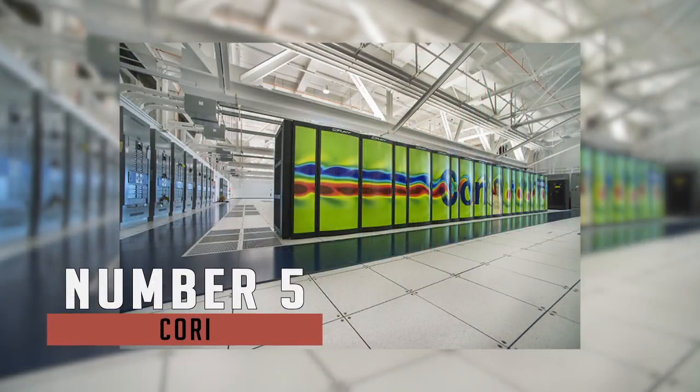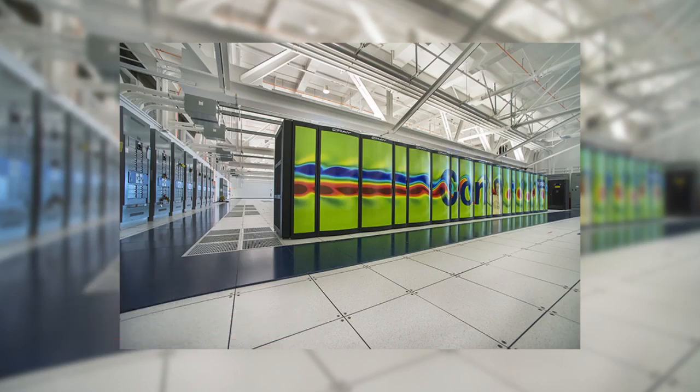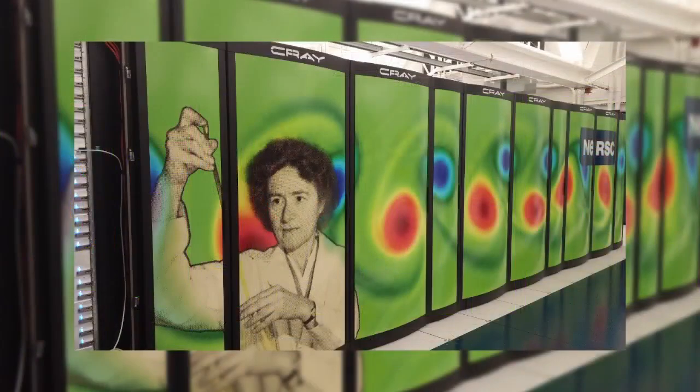Next up is Cori. Located at the National Energy Research Scientific Computing Centre, Cori is named after biochemist Gerty Cori, the first American woman to win a Nobel Prize. The computer that bears her name hits the 14 petaflop mark in the LINPACK benchmark, using up to 622,000 total cores.